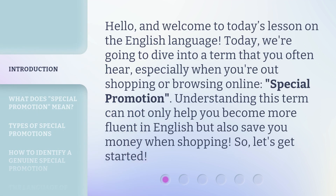Hello, and welcome to today's lesson on the English language. Today, we're going to dive into a term that you often hear, especially when you're out shopping or browsing online — Special Promotion. Understanding this term can not only help you become more fluent in English, but also save you money when shopping. So, let's get started.